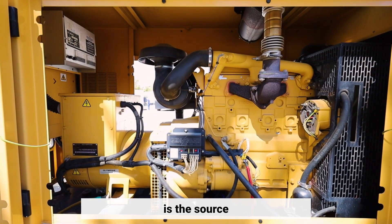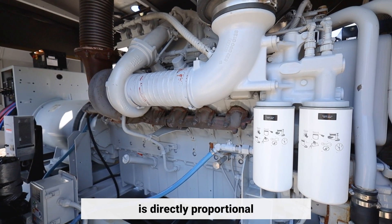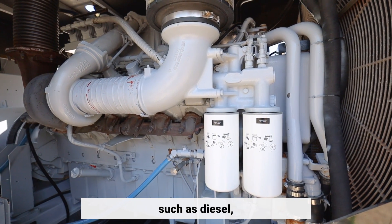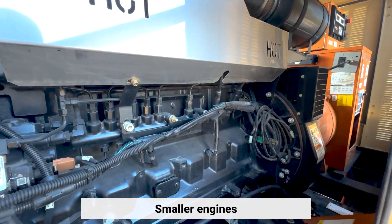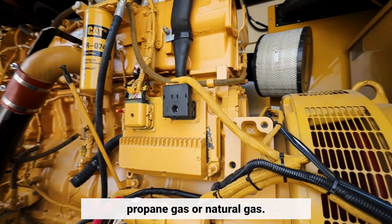The engine is the source of the input mechanical energy to the generator. The size of the engine is directly proportional to the maximum power output the generator can supply. Generator engines operate on a variety of fuels such as diesel, gasoline, propane, and natural gas. Smaller engines usually operate on gasoline while larger engines run on diesel, liquid propane, propane gas, or natural gas.